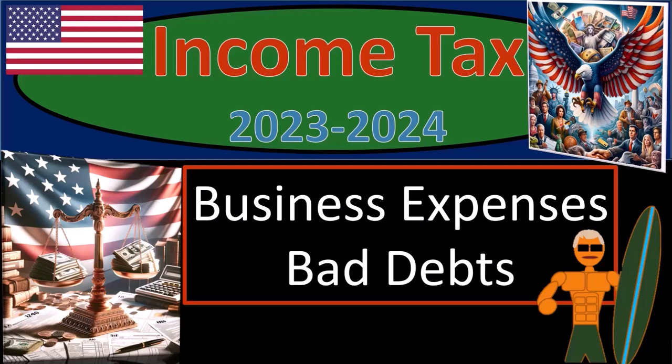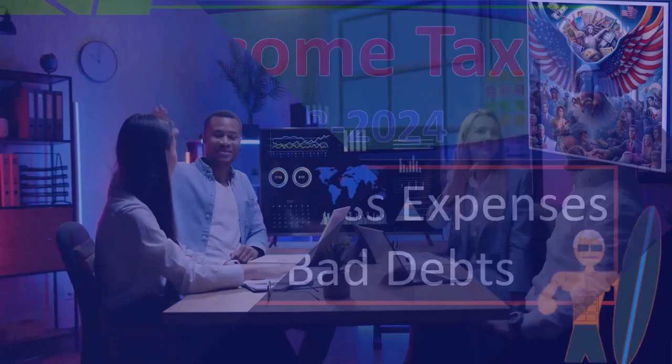Income tax 2023-2024. Business expenses, bad debts.